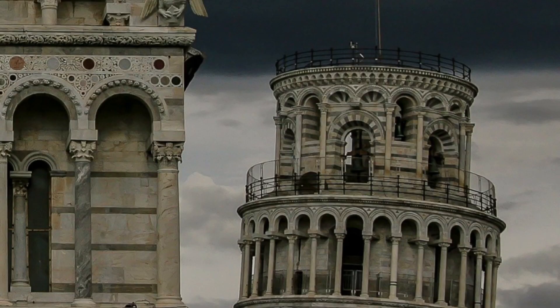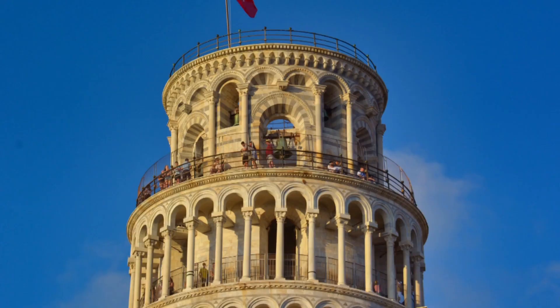Only the top story of the tower does not lean. That is because it was added later.